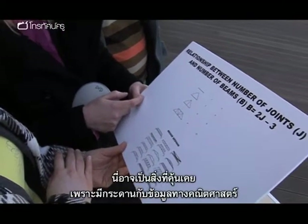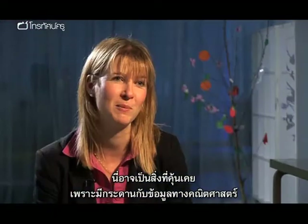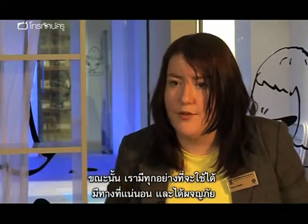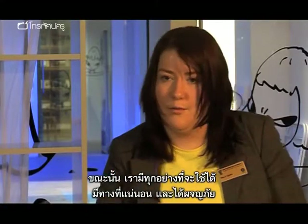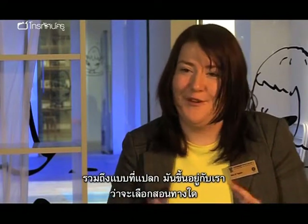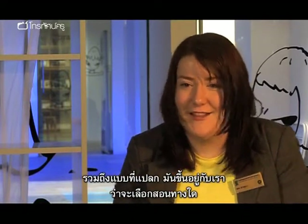Elaine reflects: 'In some ways that was much more the comfort zone — you see a board with mathematical information, a sequence, and you think: I can do that, I'm happy with that. At that point you've got everything open to you — safe routes, more adventurous routes, totally wacky routes — and it's up to you to say which angle you're going to take.'